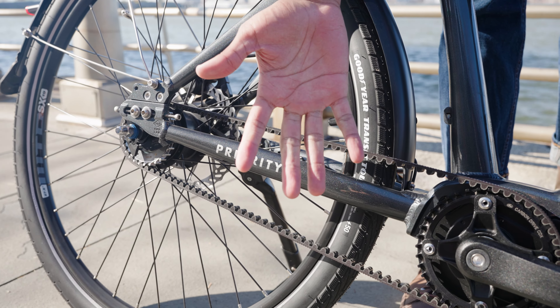An adjustable stem and a back-swept handlebar with ergonomic grips helps keep you comfortable on any ride. A handlebar-mounted throttle gives you a jolt of power when you need it, right at your fingertips. And powerful hydraulic disc brakes with an electronic cutoff for the motor system squeeze 180-millimeter disc brake rotors to slow you down when you need it.